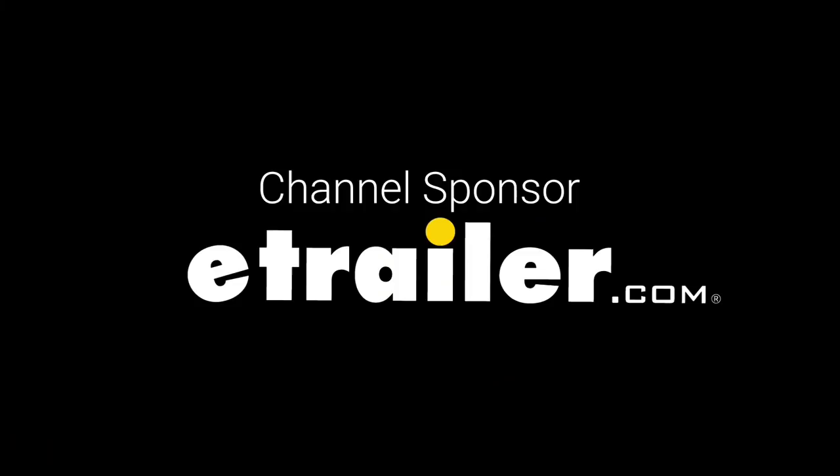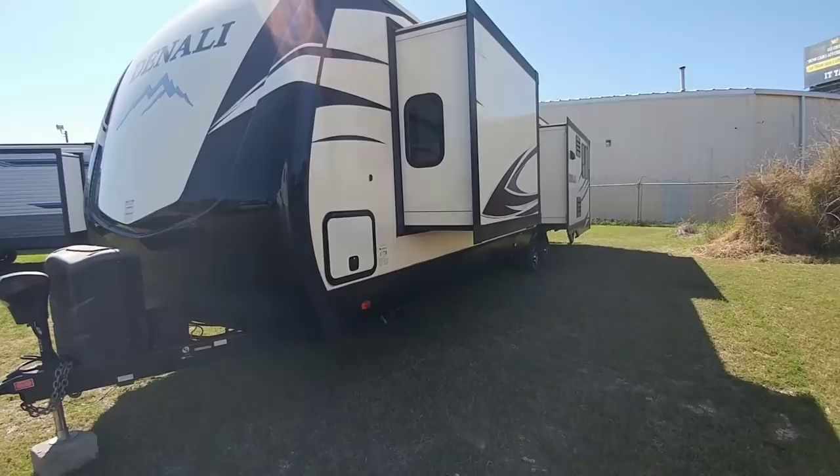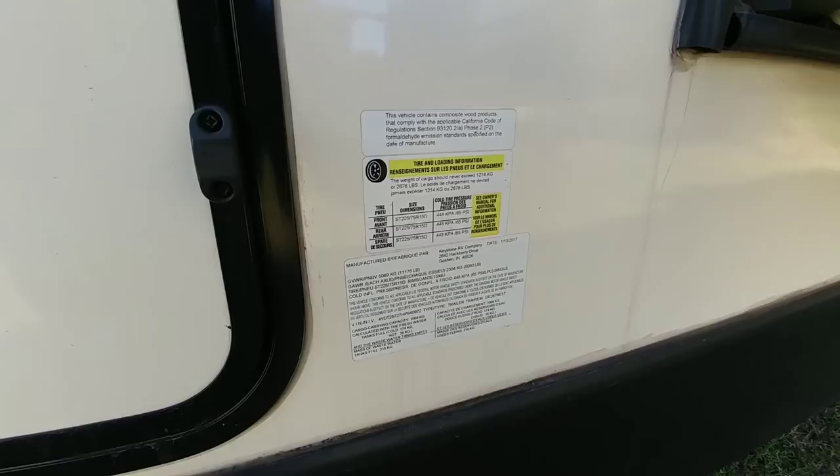First of all, you got to love that front cap — a very nice painted front cap. It has dual propane cans and a power jack on it. This also has an auto leveling system, which is really nice. Coming around, let's take a look at the numbers on this unit. It has a gross vehicle weight rating of 11,176 pounds. This is a heavy unit.